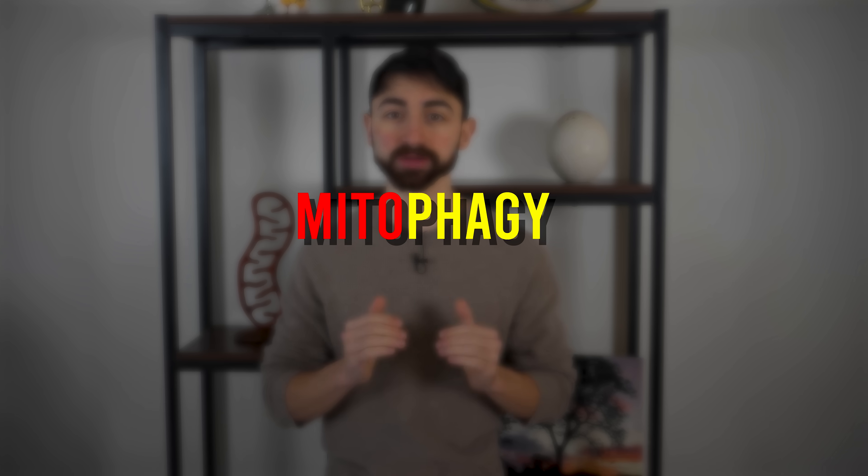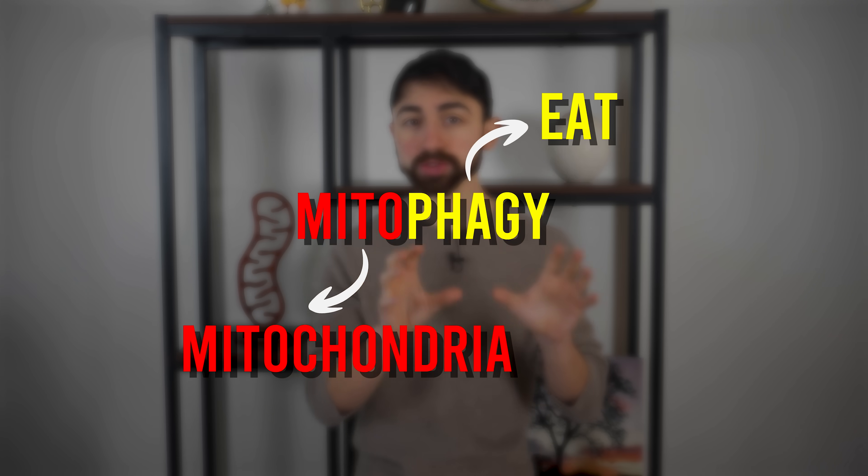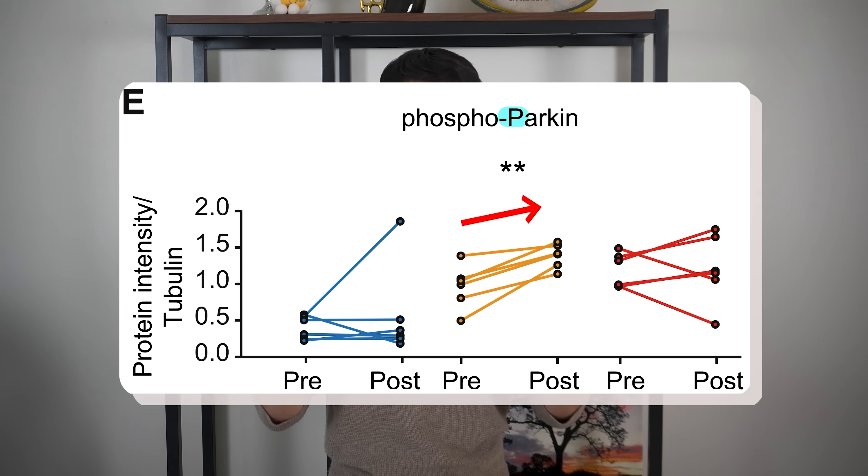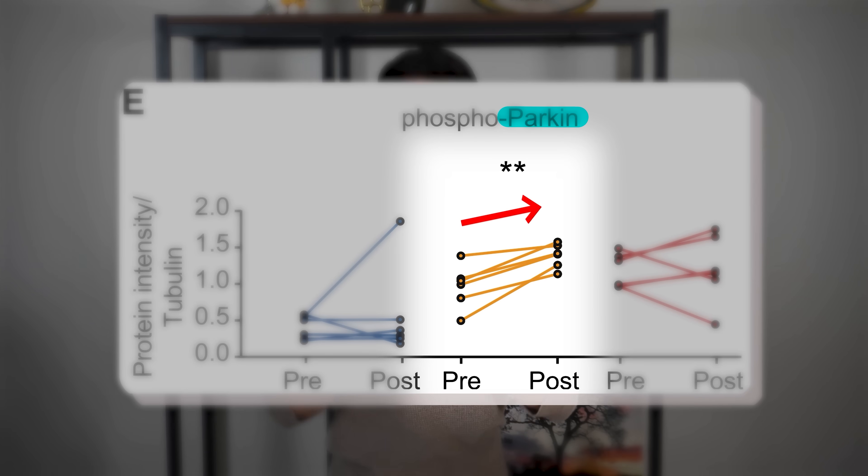Additionally, they measured levels and markers of proteins related to mitophagy — mitochondrial autophagy — which is the process by which old, damaged mitochondria are removed so the mitochondrial pool can be renewed. Mitophagy is really important for maintaining muscle and organ health. Interestingly, the researchers found increases in components of the Parkin system, which regulates mitophagy, but these increases occurred only at the 500 mg dose. Science can be messy, but taken in context of other data, I'm placing my bet that urolithin A does increase mitophagy in humans, and that this explains, at least in part, the functional muscular benefits observed in this trial.